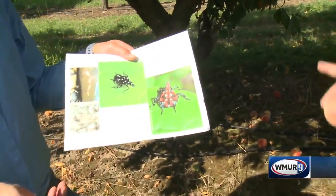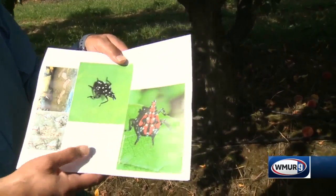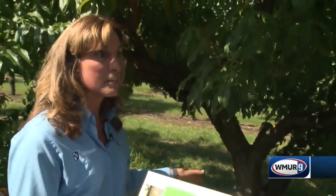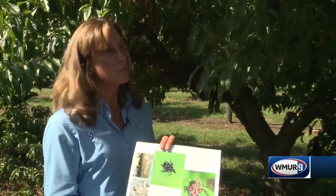How does it damage the trees here? Because it has a piercing, sucking mouthpart, it will actually start sucking sap from the tree, causing it to weaken. And then it can eventually kill the trees or the plants.